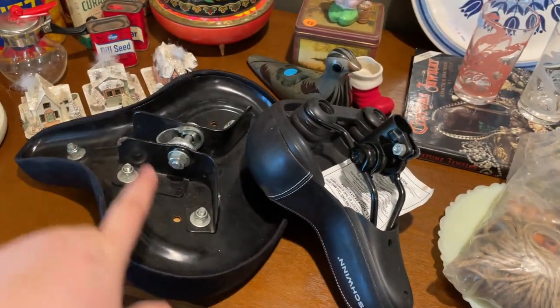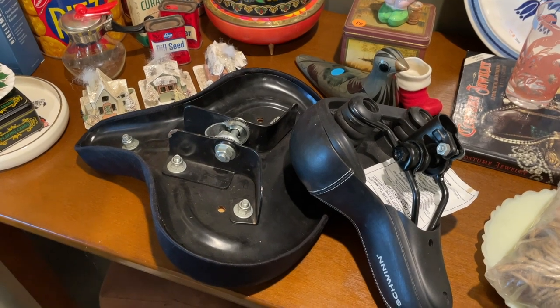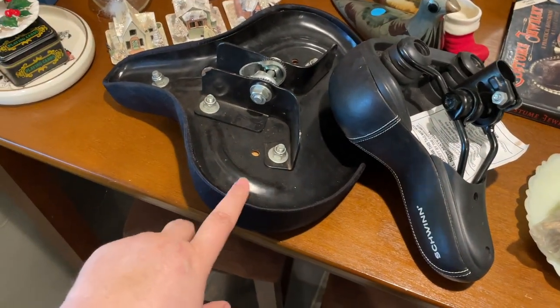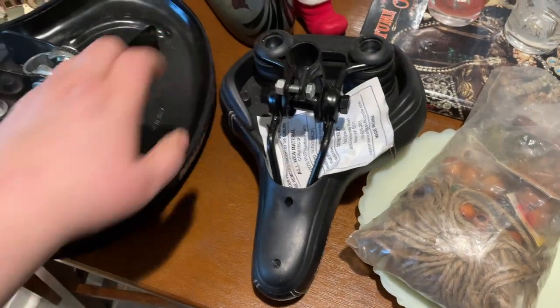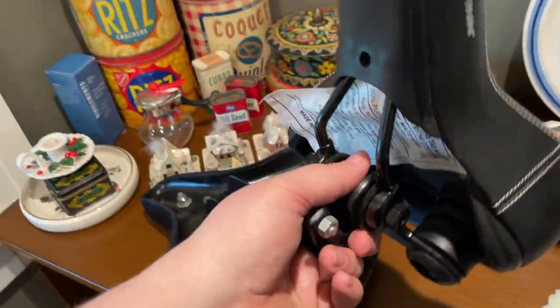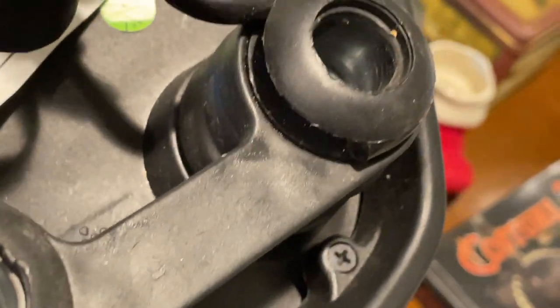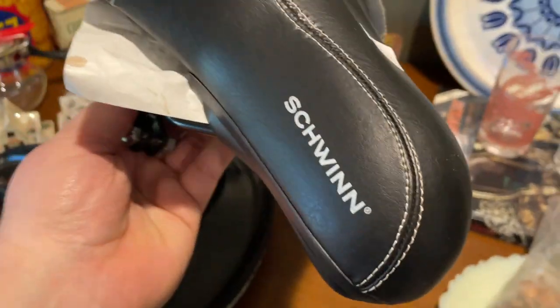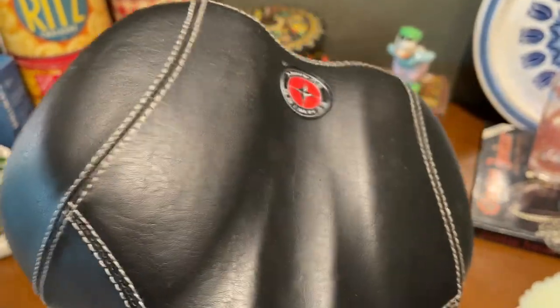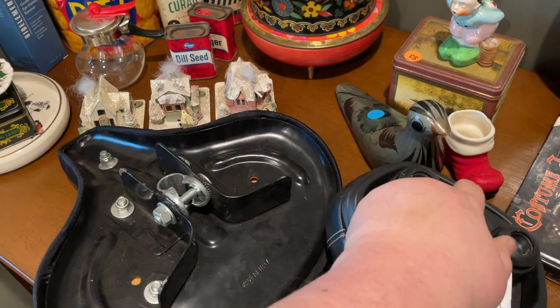At the second church sale I found a handful of things, including these two Schwinn bicycle seats. I know nothing about Schwinns other than the name is one of the best in the business. This vintage bike seat they wanted two dollars for — I'm seeing a return of about 20 bucks. This other one is actually new, a smaller seat — C-I-O-N-L-L-I — and I think it'll sell closer to 30 bucks. For three dollars total I'm looking at 40 to 50 dollars return.